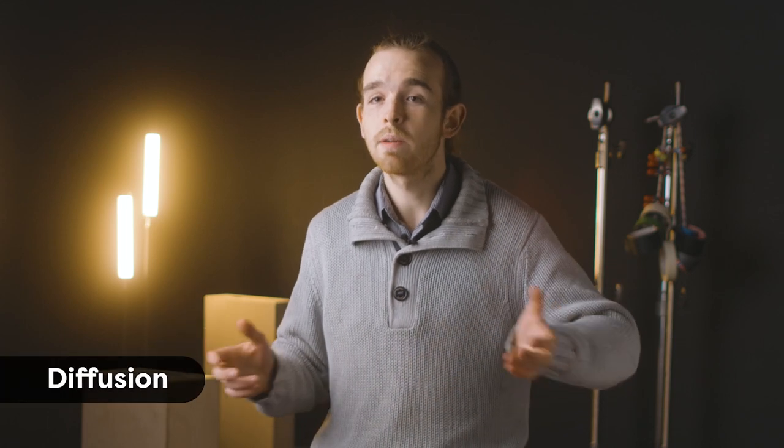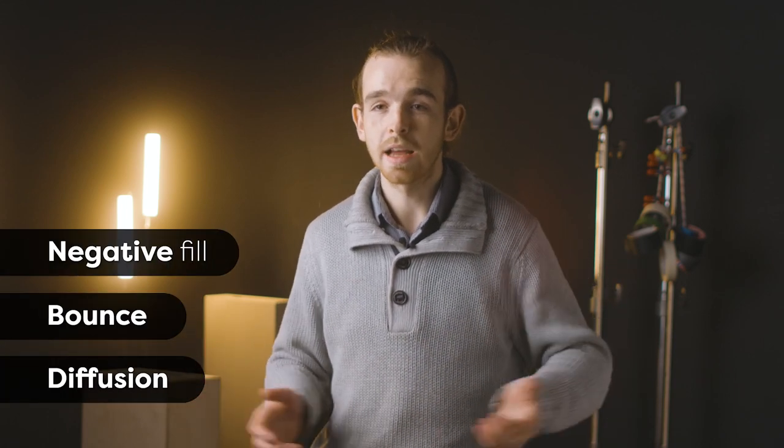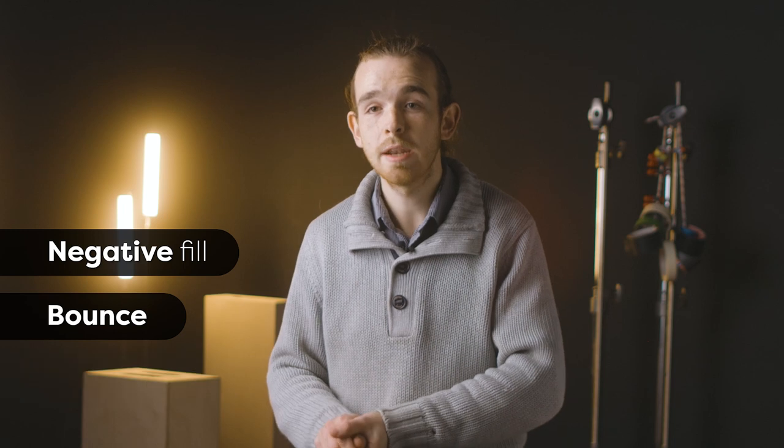The all-important diffusion, bounce, and negative fill — this is a really critical one. If nothing else, I think learning how to really craft with light using diffusion, bounce, and negative fill would be a really helpful skill. You can use the sun on its own to craft a really great image if you use these three main tools.